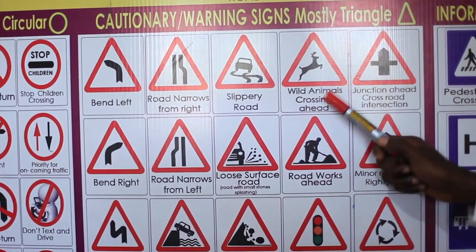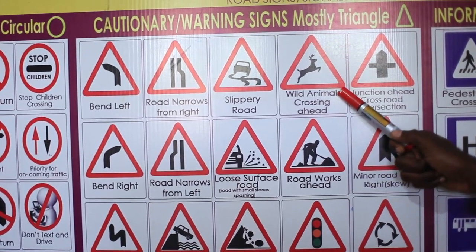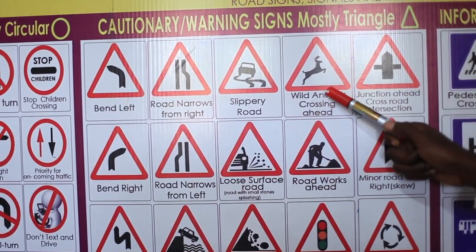Wild animals crossing ahead. You are approaching a game reserve or a game park. You have to slow down to 40 kilometers per hour.